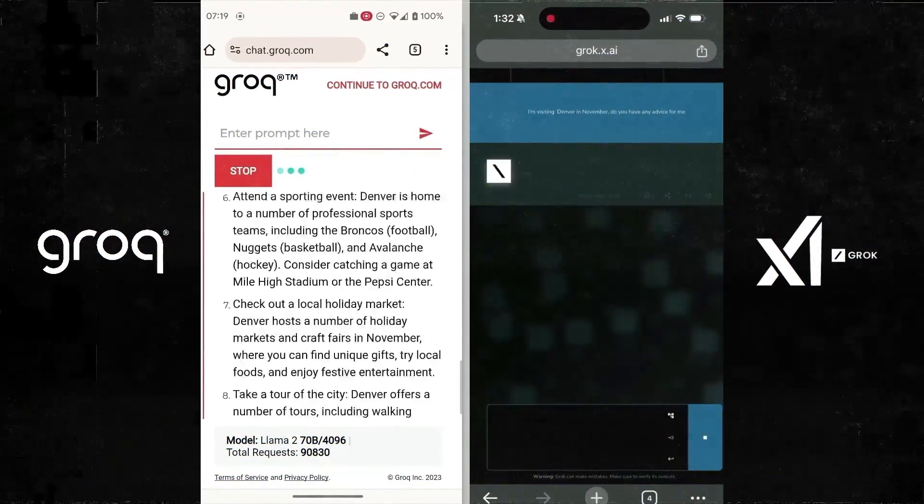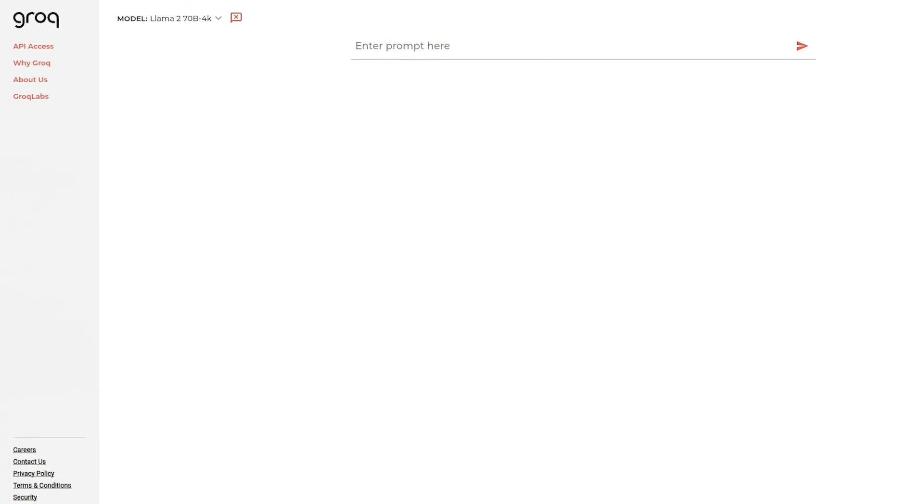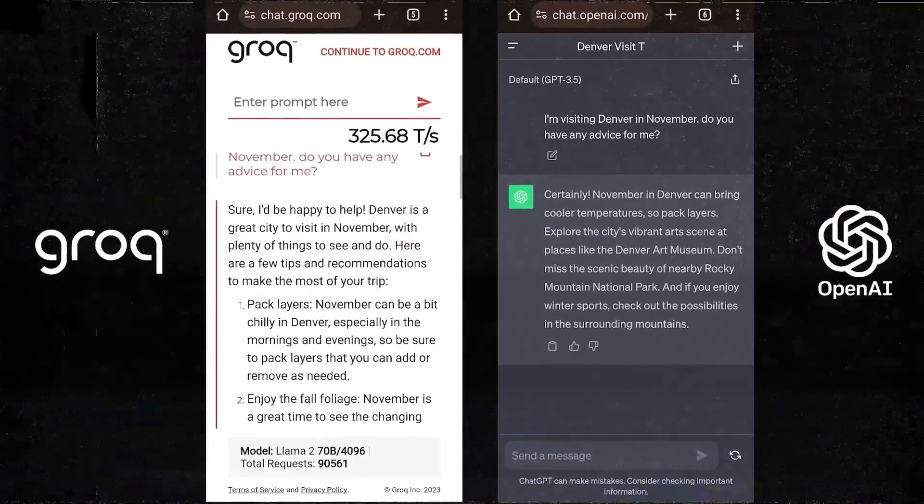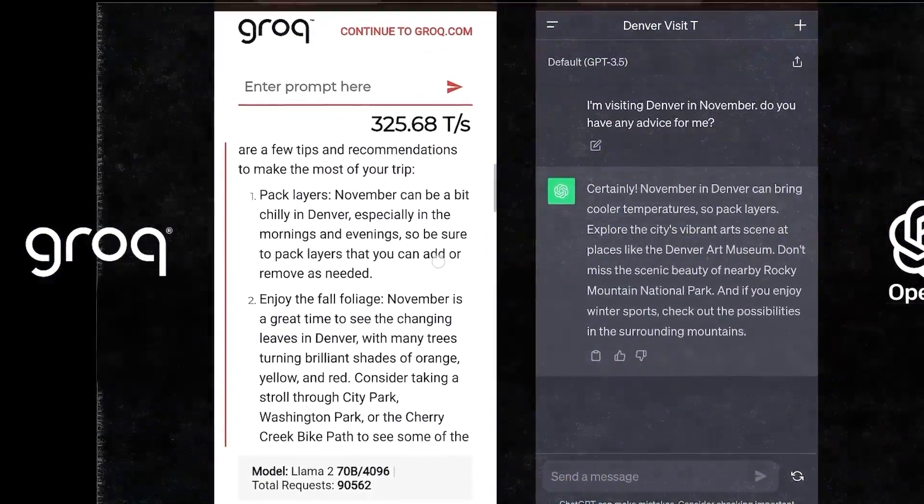Grok doesn't make its own AI models, but improves how fast others can work. You can even try using their tech for free online with some AI models like Llama 2. They're working on more stuff, but for now they're boosting what's already out there.